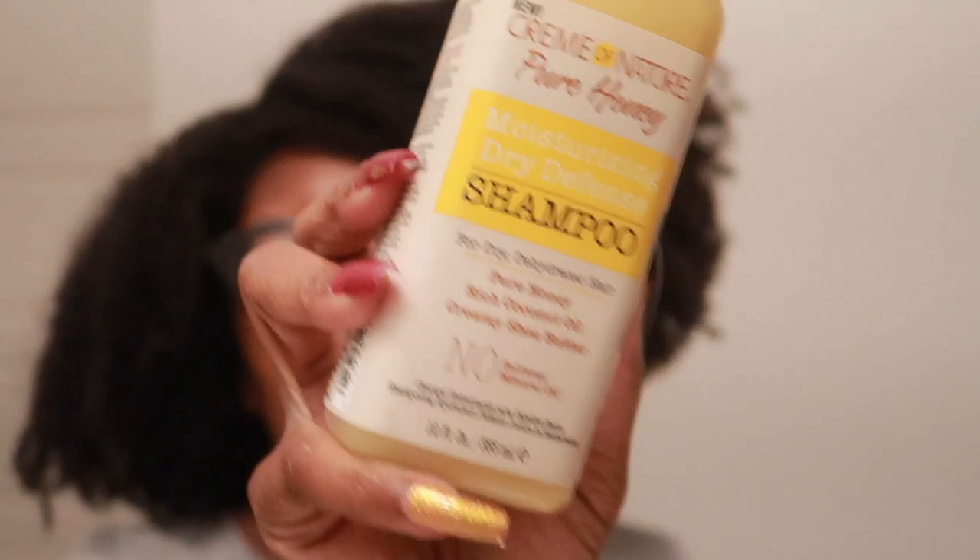I got this at Sally's — I was acting a fool online at Sally's and just purchased a bunch of products and this was one of them. Pure Honey rich coconut oil creamy shea butter, though that's got mixed reviews so I'm going to go ahead and try it. Moving on, we have the Cream of Nature with argan oil from Morocco, the moisture and shine shampoo — absolutely love.